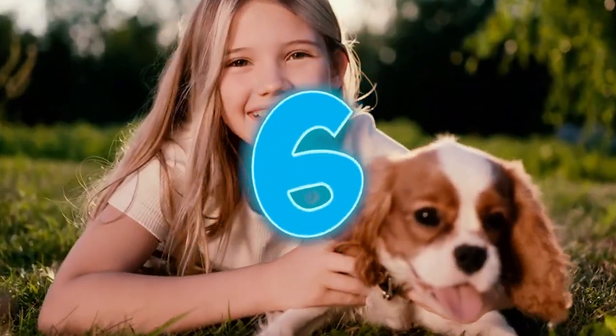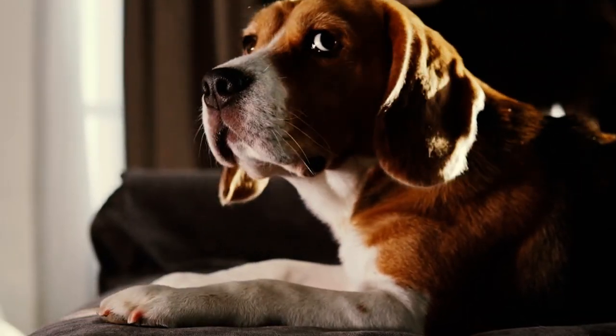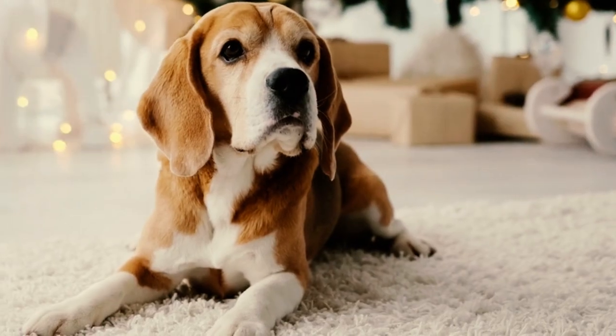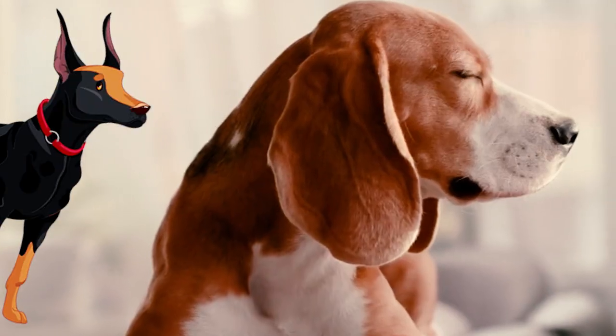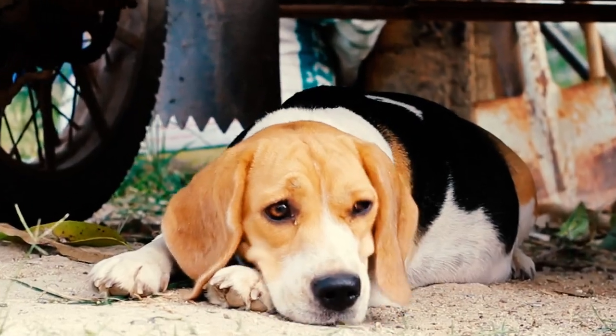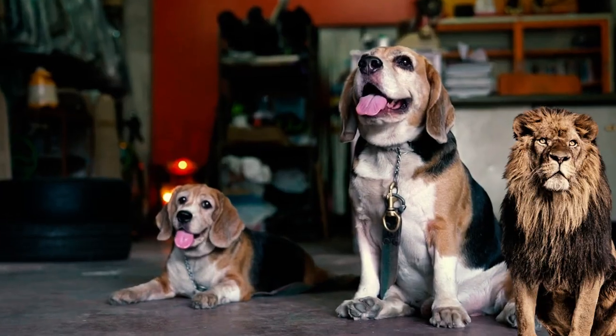Number 6: The sphinx. The sphinx is the go-to position for dogs who are snuggled up by their owner's feet or stationed near the door. Dogs sleeping like this are actually still in a light sleep, poised and prepared to spring into action to protect you and your home. They're channeling their inner lion with their head gracefully resting on their front paws, which is why this position is also known as the lion's pose.